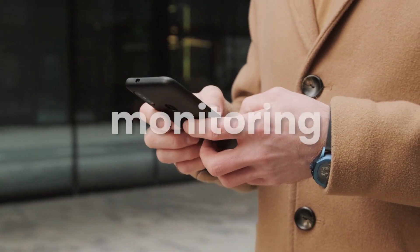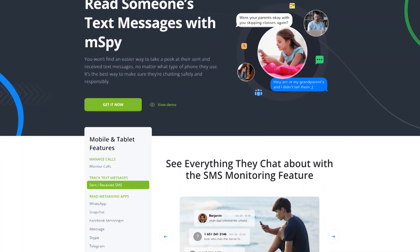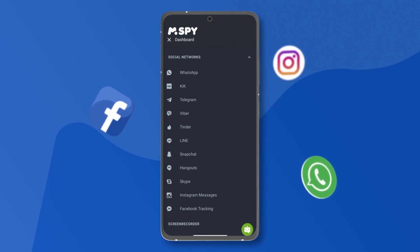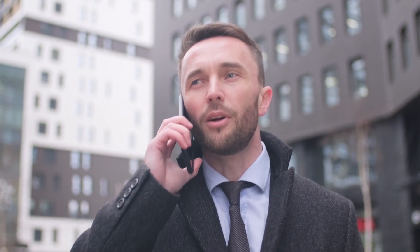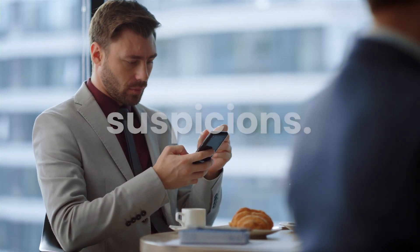First up, let's talk about monitoring calls and messages. If you're worried that your significant other might be hiding something, mSPY can help you check their call logs and messages. It works on both Android and iPhone, so you can see texts from iMessage, WhatsApp, Facebook, and more. While it can't record calls, it provides details about call times and contacts, giving you a clear picture of communication patterns — and peace of mind or confirmation of your suspicions.